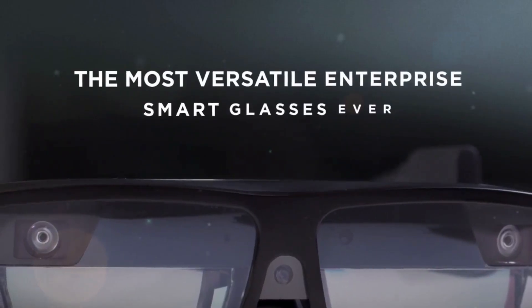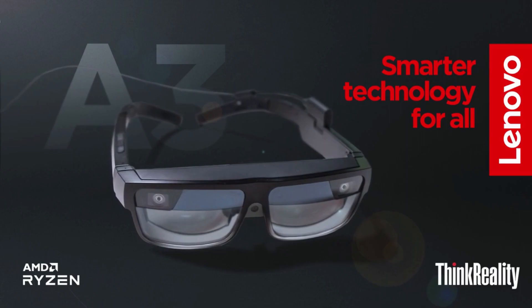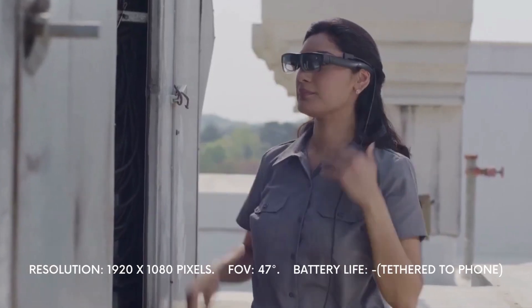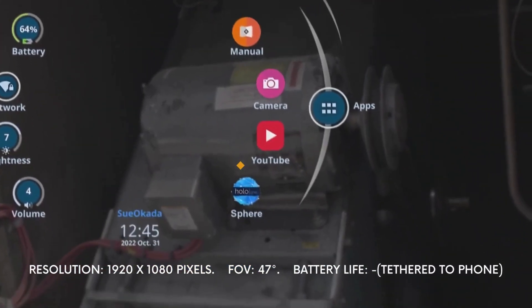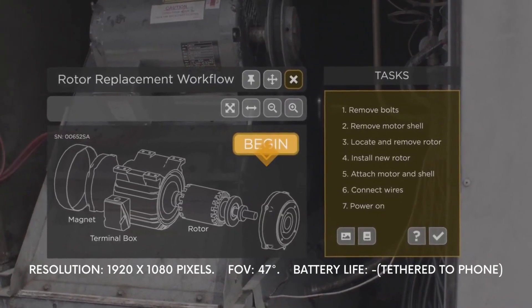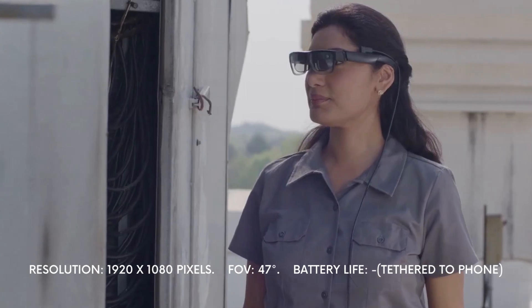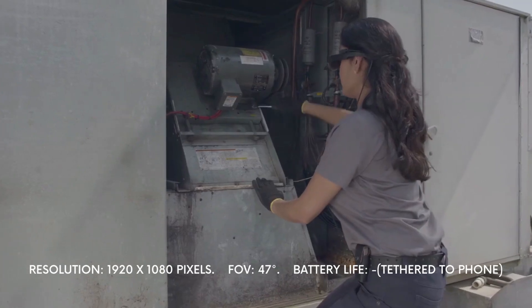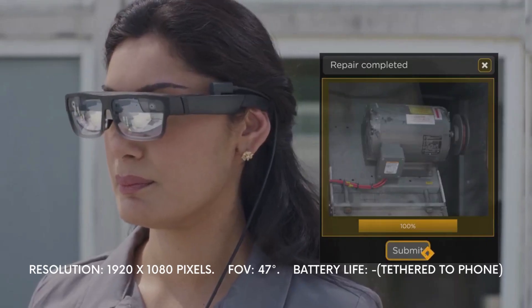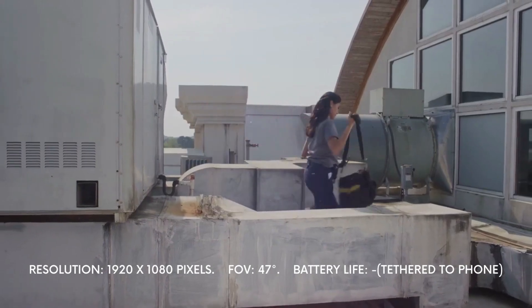3. Lenovo ThinkReality A3 Smart Glasses. Lenovo came up with their own AR glasses at the end of 2021 — the ThinkReality A3 Smart Glasses — with a binocular 1920 by 1080 pixel resolution and an 8-megapixel camera. The field of view is at about 47 degrees, and these too require connection to a mobile device or PC via a removable USB-C cable. The device is able to recognize voices, objects, and images, and perform head and gaze tracking. They are also able to provide users with virtual monitors with 100% privacy, taking into consideration remote workers who may not have the space and privacy required for physical monitors.